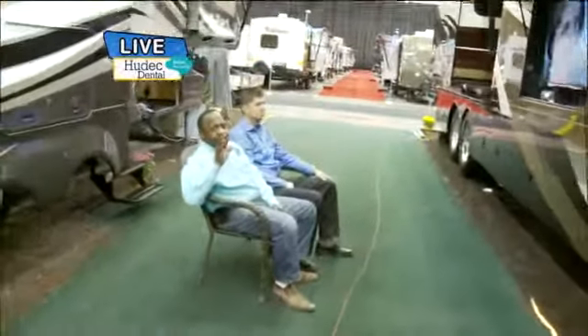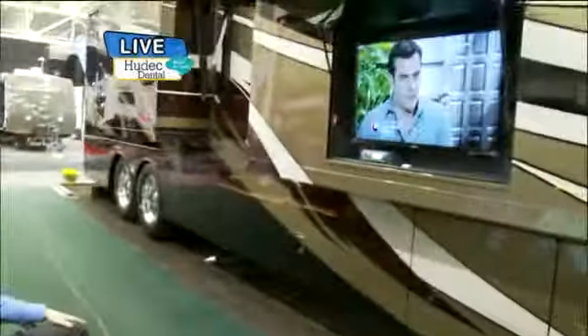This is the Wayne Dawson of RVs. It's called the Dutch Star, but I'm going to call it the Dawsonator, and it has its own outdoor home theater. I'm hanging out with Matt from Avalon.